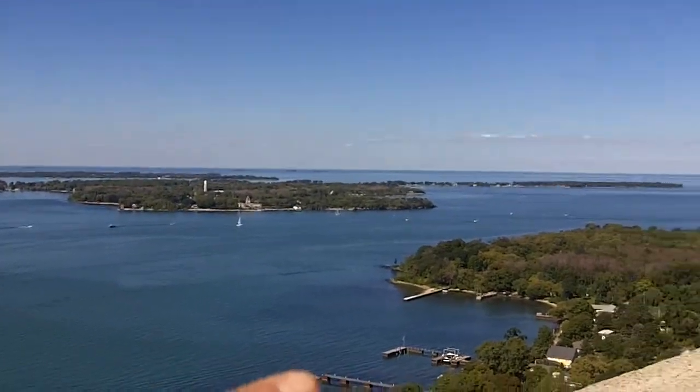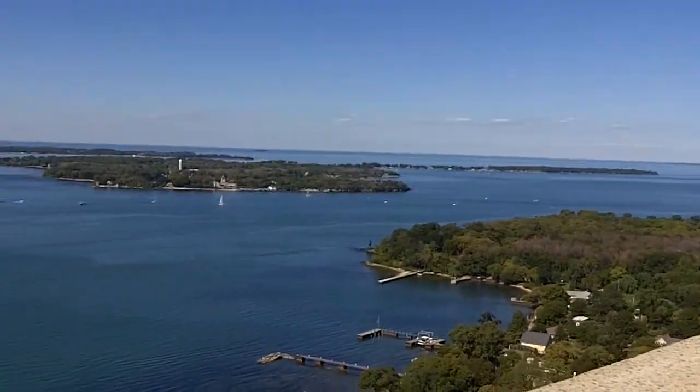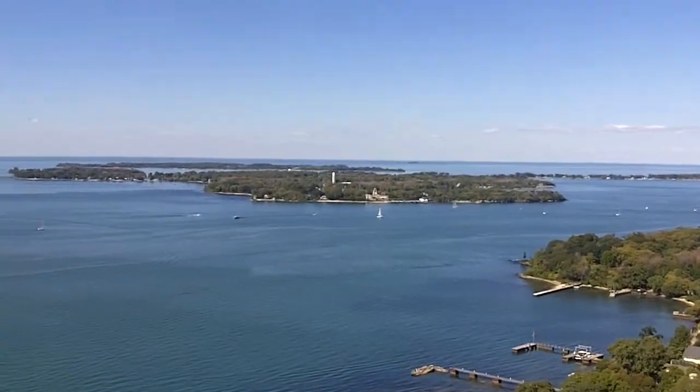And what's this island right here? That little one there is Ballast Island. And what about this right here? That's Middle Bass Island, and if you look a little further, that's North Bass.